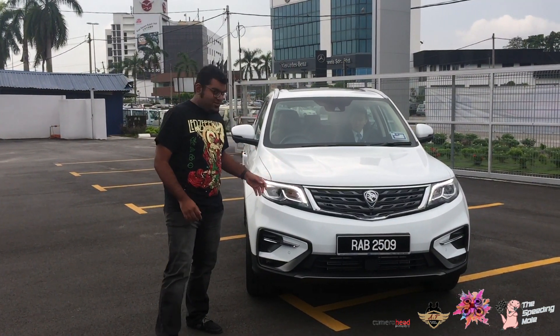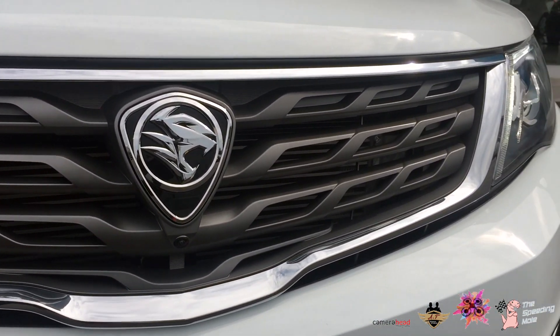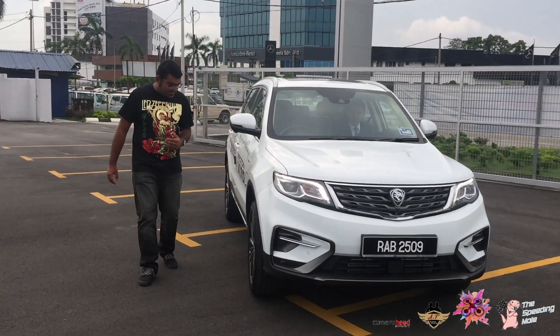So as you can see, this is the front view of the X70. You've got your DRLs, you've got a nice finish on the grills. And as you come along, let's move on to the side.